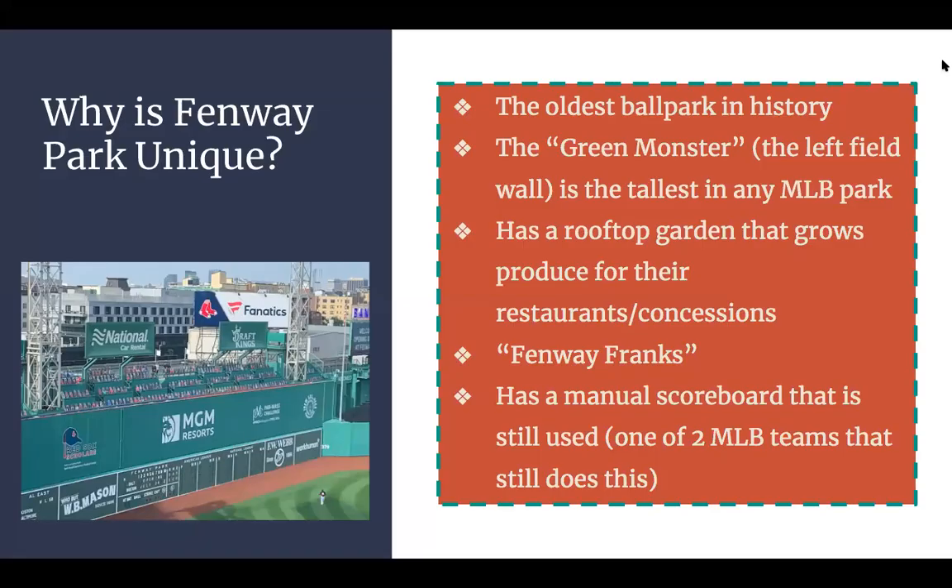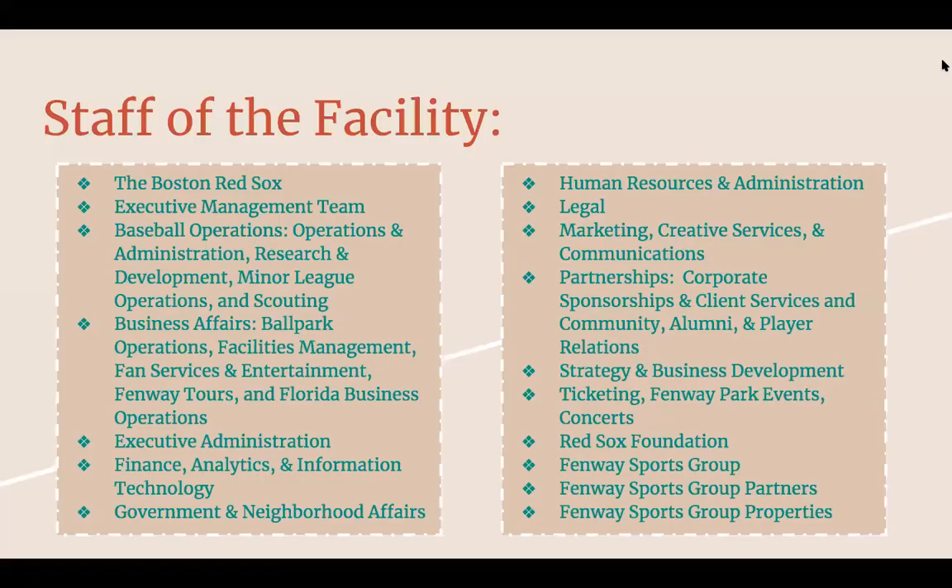Why is Fenway Park unique? It's the oldest ballpark in history. They also have the Green Monster, which is a huge wall in left field — the tallest in any MLB park. It has a rooftop garden that grows and produces food for the restaurants and concessions. You know the name Fenway Franks — it's just a classic, original name. And it has a manual scoreboard that is still used today; not many teams do that still.